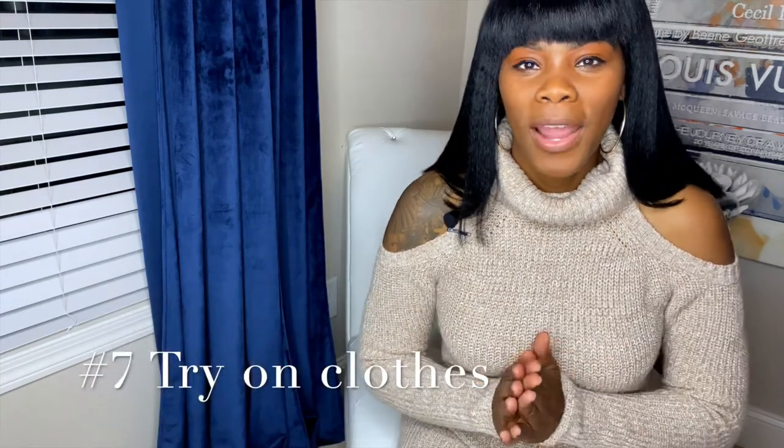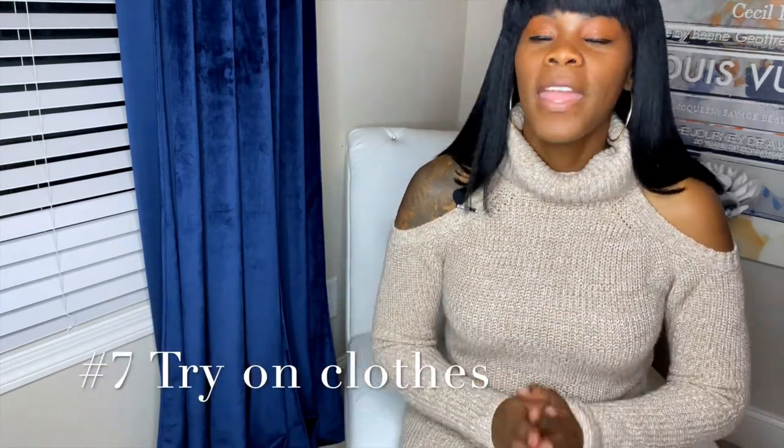Number seven: always try on your clothes. If you're going to a store like ASOS or Macy's, try on what you're purchasing so you don't have to go back and return them. If you're ordering anything online, I recommend buying two sizes — that way if one doesn't fit, you're guaranteed the other one will.